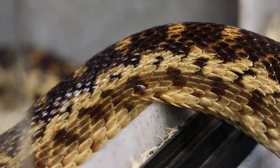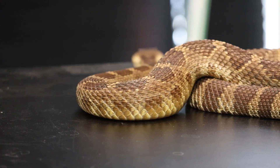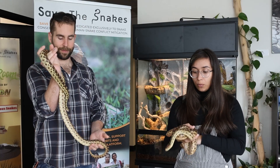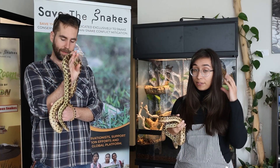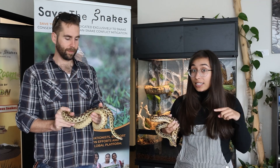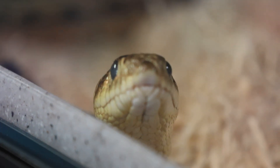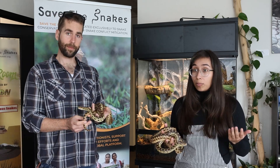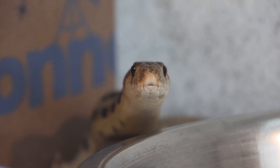As you can see their pattern is somewhat similar to a northern Pacific rattlesnake, which is the species that we have here, and when they feel threatened they can flatten their head and buzz their tail. But unfortunately, sometimes that means people will mistake them as a rattlesnake and try to harm them.